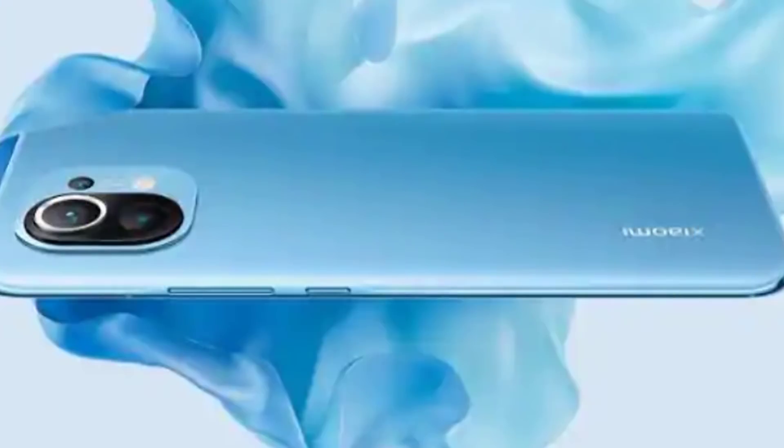Xiaomi has the Mi 11 and Mi 11 Lite, and they have two mobile devices in the Indian market. There are rumors of a 200MP camera. They also have a USB zoom feature and you can use the mobile device at a good price segment.